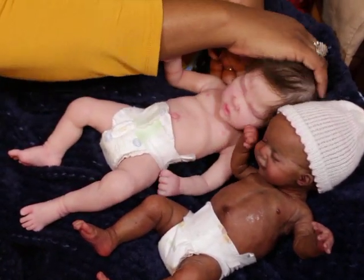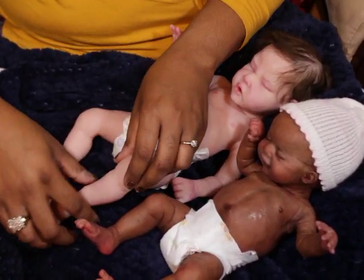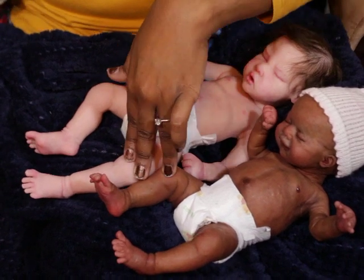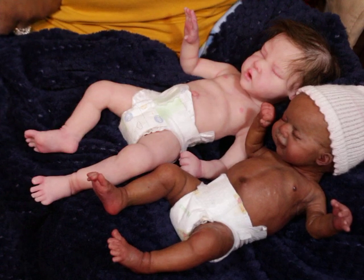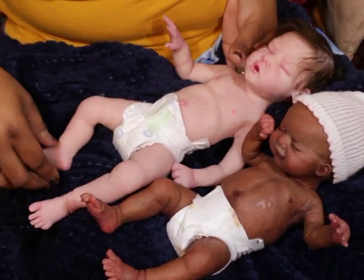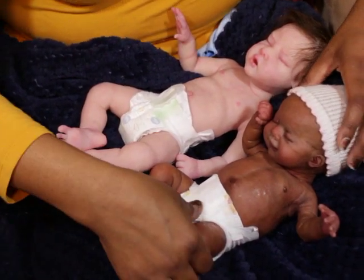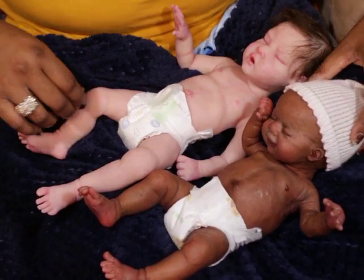Her head is more narrow, so she's a little bit more petite. But if I stretch her leg out and stretch Lola's leg out, she's a good bit longer. That's why she could easily wear the preemie onesie. You could still ball up her little legs.